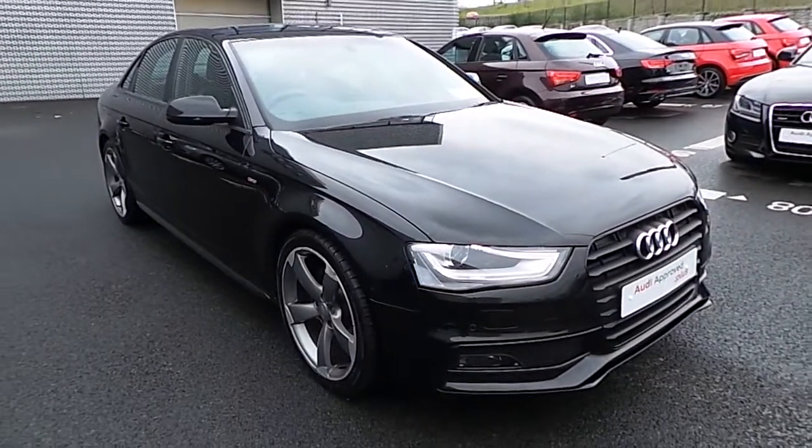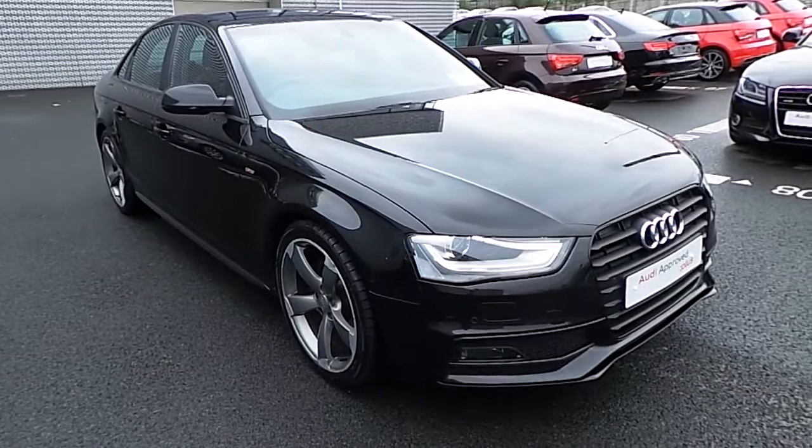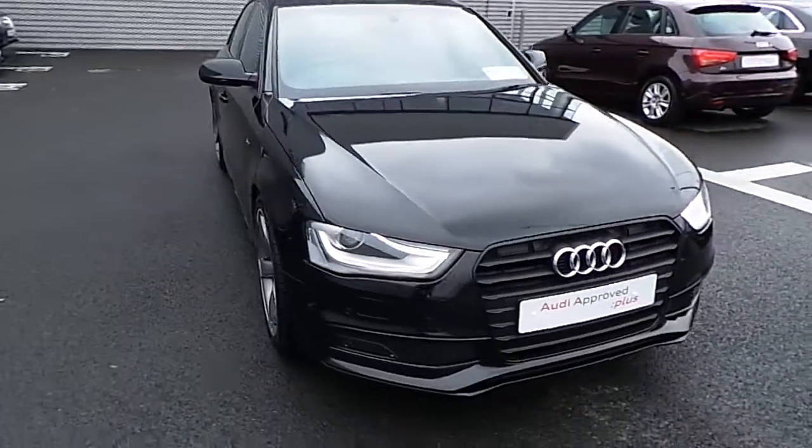Hi and welcome to Audi North Dublin Used Cars Online. Today I'm going to present this stunning 2012 Audi A4 2.0-litre diesel, finished in S-line and manual.